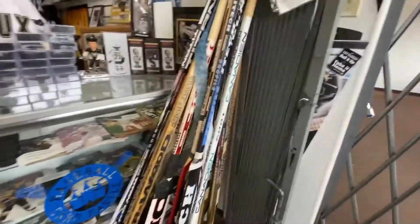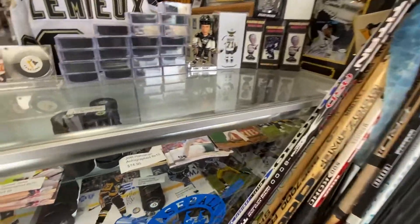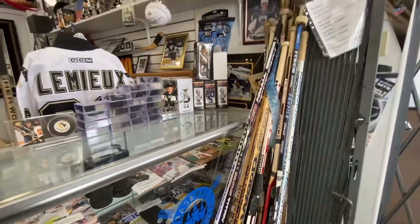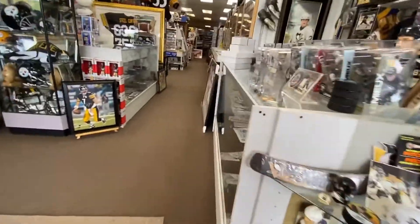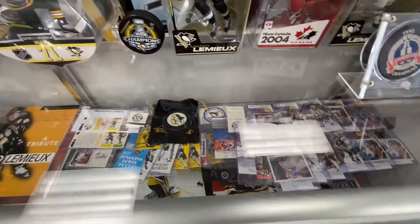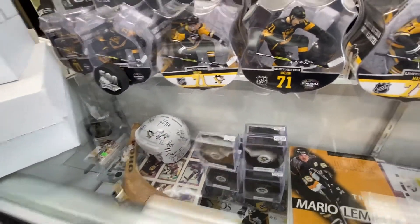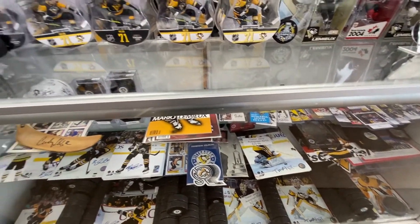That's a piece of stick right there. Speaking of sticks, how about some game-use sticks guys? They got a whole bunch of them here, that's pretty sick. There's tons of awesome Penguins stuff. If you're a Pens fan, this is definitely the shop for you to go visit. Pens baby! Little Mario Lemieux 90s action - that's what I grew up on guys, little Lemieux, Jagr, Ronnie Francis.